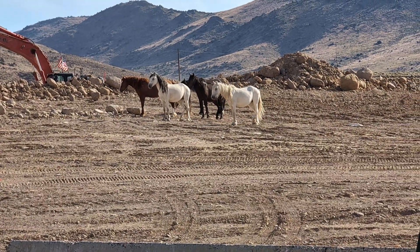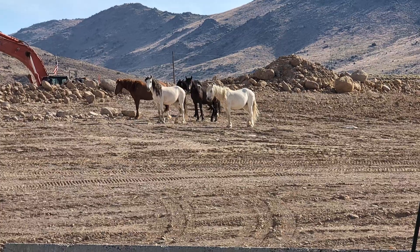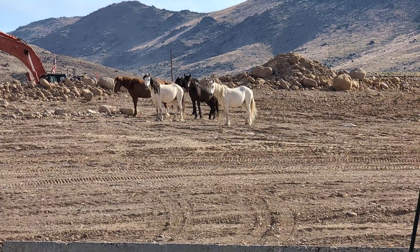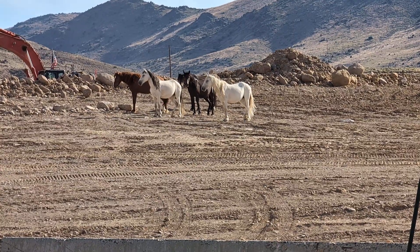If you enjoy these Mustang videos, please hit the like and subscribe button. Thanks for stopping in and enjoying the Mustangs with me today.